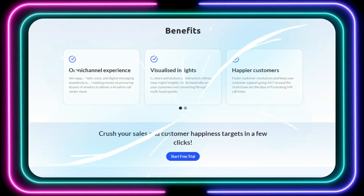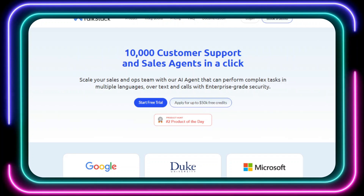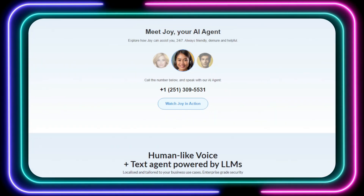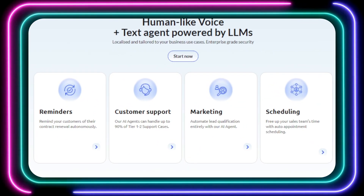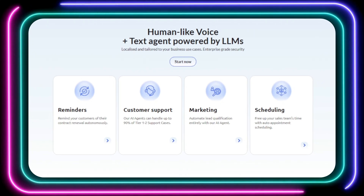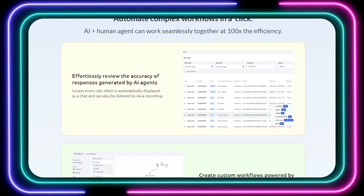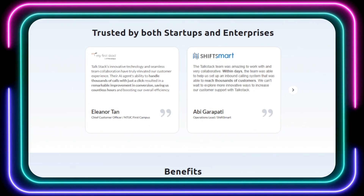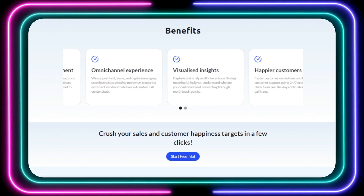Imagine automating up to 98% of your Tier 1–2 support cases. Joy can effortlessly handle tasks like appointment scheduling, lead qualification, and sending timely reminders, freeing up your human agents to focus on more complex issues. TalkStack AI provides valuable insights into customer interactions, allowing you to identify pain points and optimize your customer journey. It's not just about replacing human agents — it's about creating a seamless synergy between AI and humans. You can even clone the voice, style, and expertise of your top-performing agents to create highly personalized AI experiences. TalkStack AI is trusted by both startups and large enterprises, with omnichannel support, multilingual capabilities, and a commitment to continuous learning.